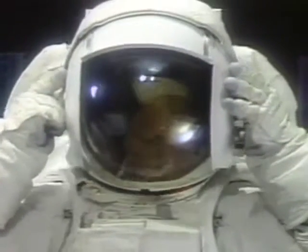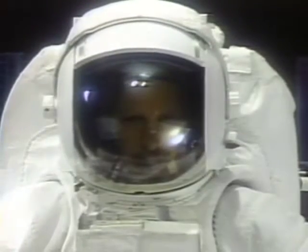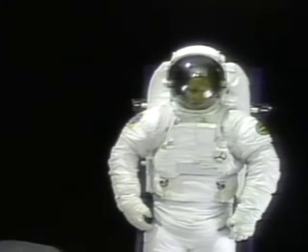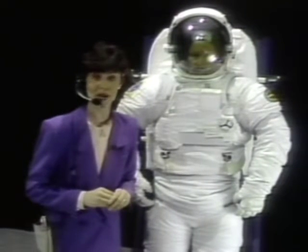The last thing we're going to do is put the helmet on. Now that Jeff is completely enclosed in the suit, he's being supplied with his own air while the suit is pressurized at approximately four pounds per square inch, just like it is in space.